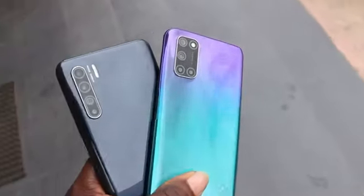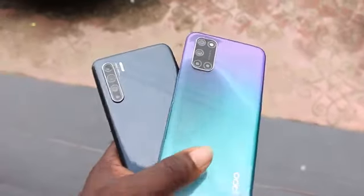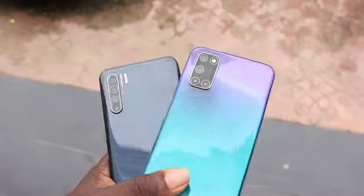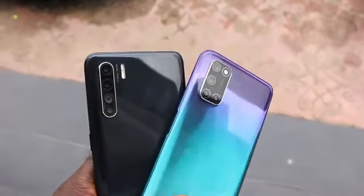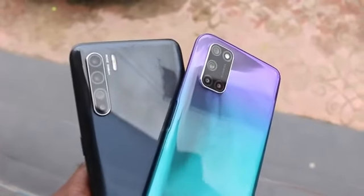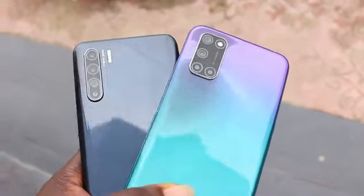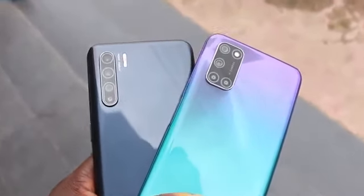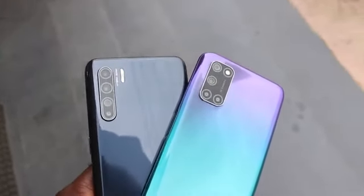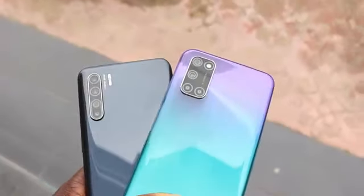So which camera would you choose? The Oppo A92 or the Oppo Reno3? If you were buying your next camera smartphone, what would be your choice? Please drop your comments below. If you enjoyed this video, a subscription would be massively appreciated. Thank you so much for watching — I'll see you soon. Peace.